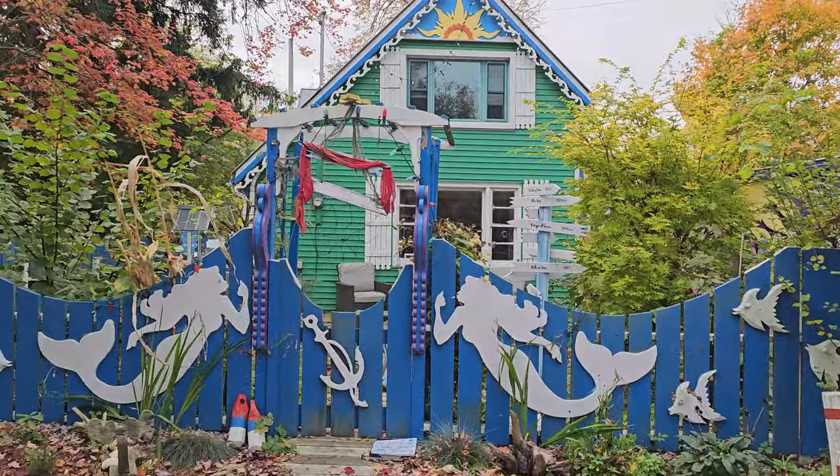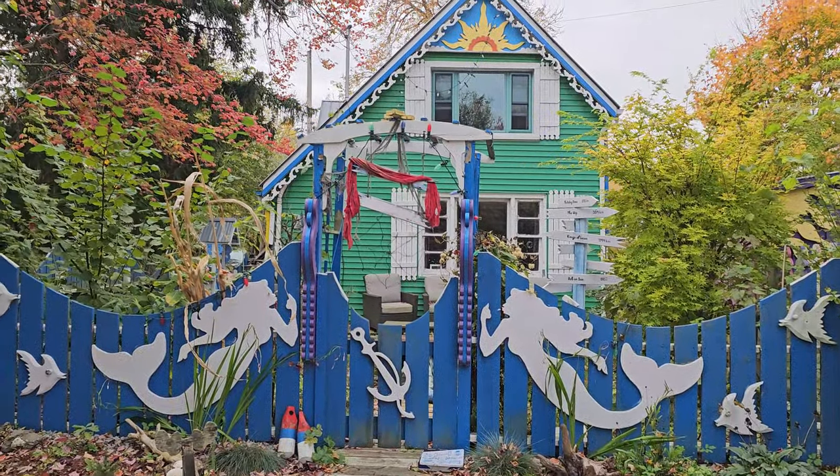That one's cool with the mermaids — yeah, it's neat. I wonder what they look like inside.